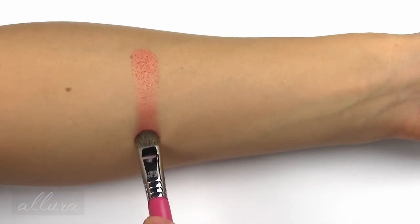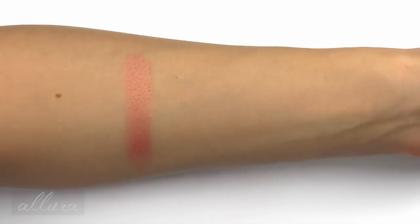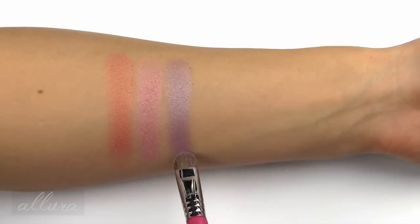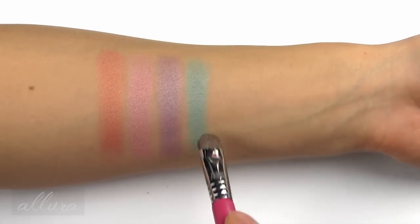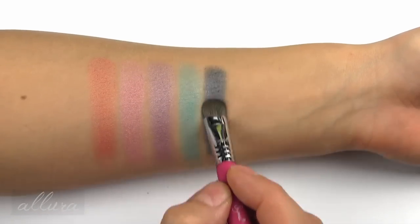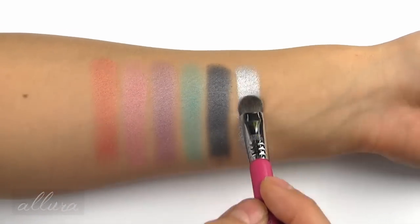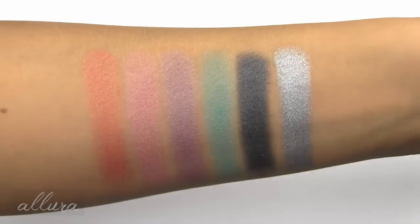From the second row we have Mrs. Bailey, a sort of tangerine with a gold almost duochrome effect. Kimber is a medium rose pink. Rockstar is a dusty grape purple. Rockin Roadster is an aquamarine. Synergy is a medium silvered gray. And Cassette is a metallic silver. Unless I specify otherwise, these all have finishes that are shimmering and metallic. There is row two of the eyeshadows.